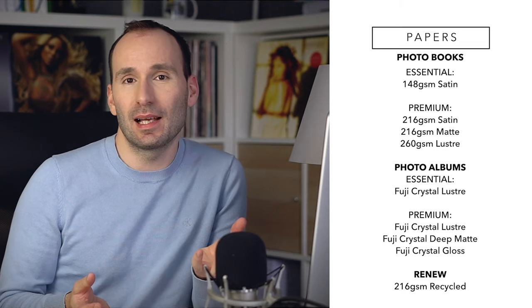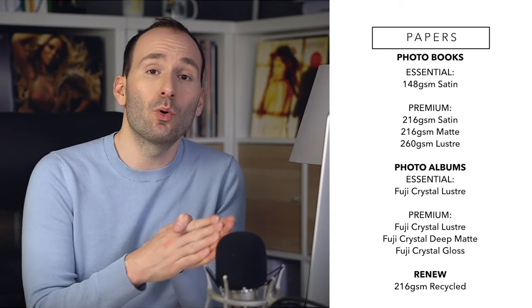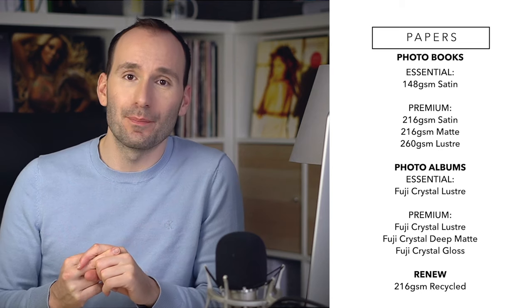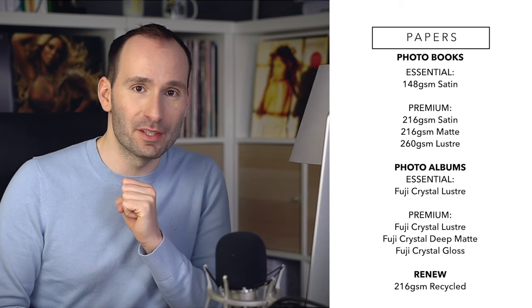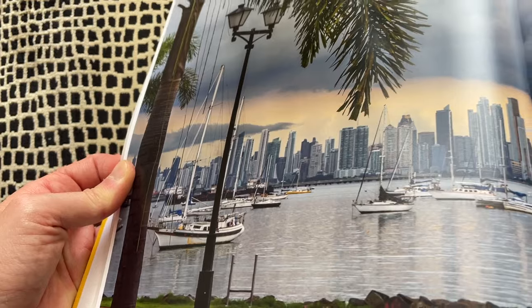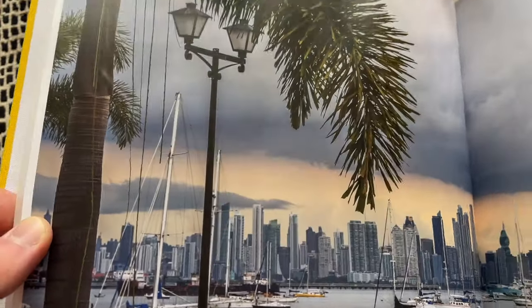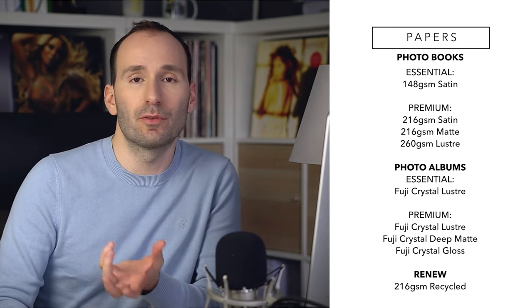For paper options in the essential photo books, you get a satin paper — basically semi-matte — at 149 gsm, which is a very standard thickness. If you choose the premium option for soft or hardcover books, you can choose from: satin at 216 gsm, matte at 216 gsm — much thicker and more elegant — or luster at 260 gsm, which is what I have here. The luster isn't quite the same as photographic luster paper but has a very similar texture with brilliant white colors.